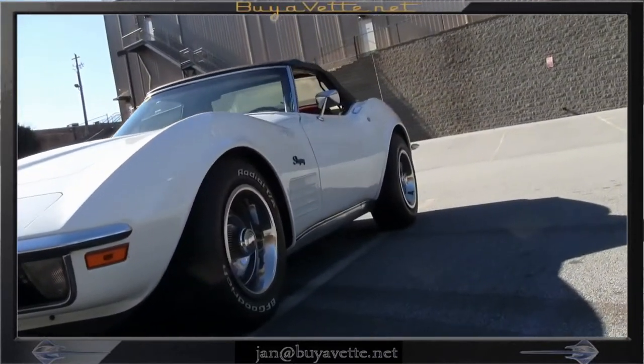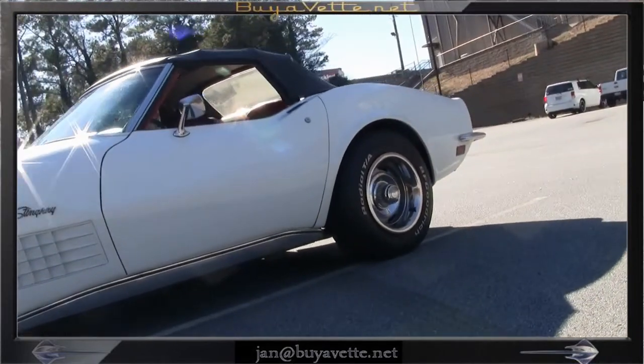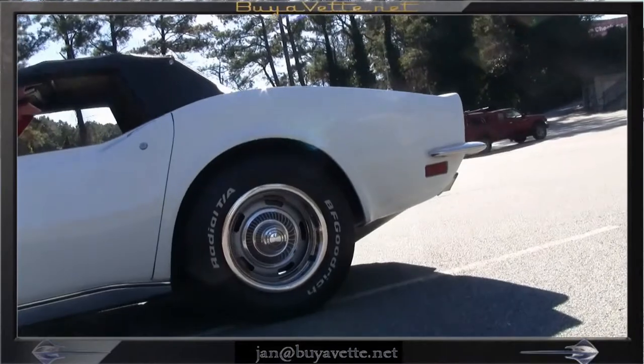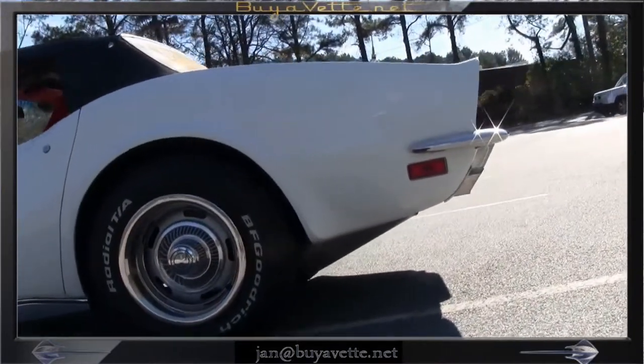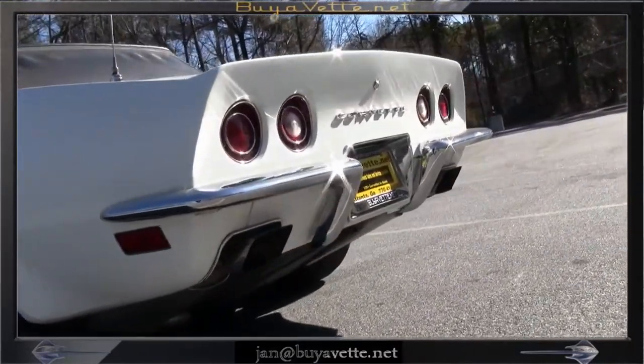When you lower that top and drive it, it is even better looking. Most people drive their convertibles with the top down — just walking around enjoying the lines and the curves and the color and the shine.